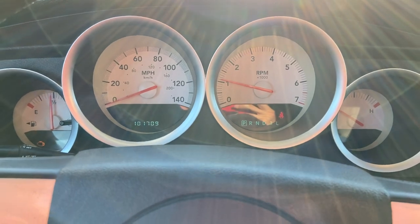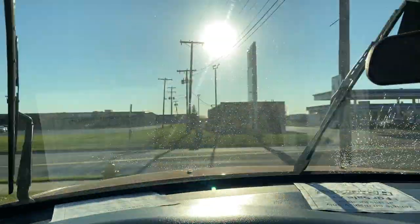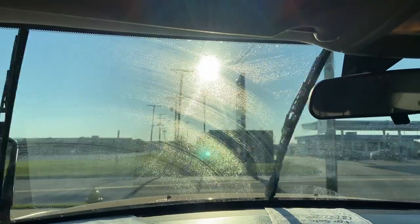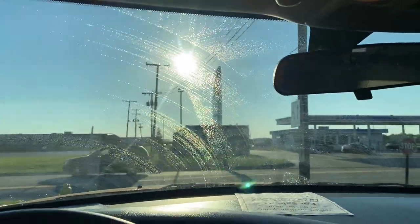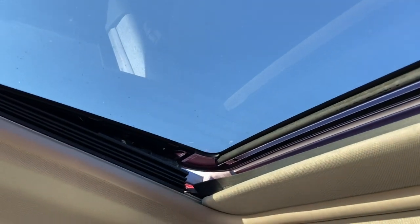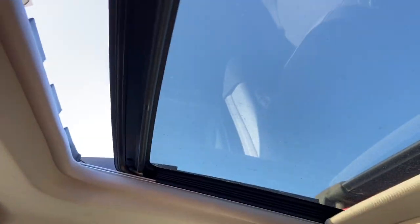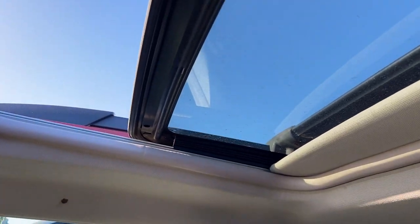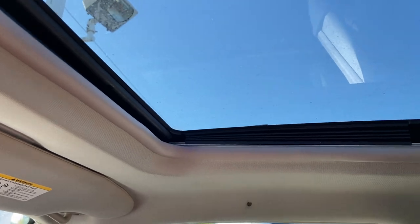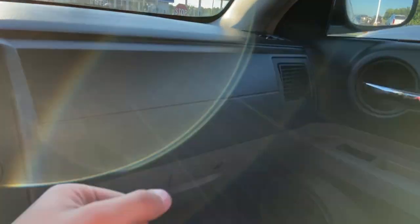Turn signals work. Windshield wiper on the front is in working order. Jets still working. Sunroof opens and closes, and it is sealed. We've had some rain here over the last couple of days — nothing seeping onto the inside here.